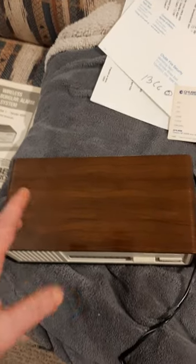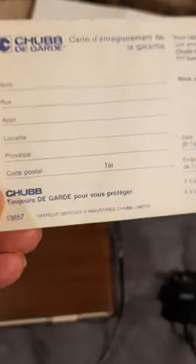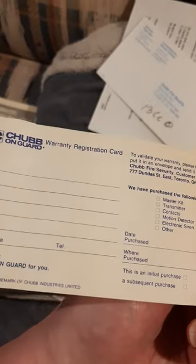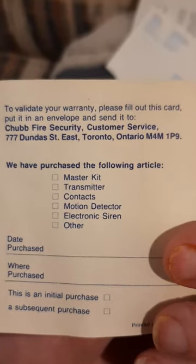I managed to find a date on here — I'll go into that in a bit. It's not as old as I thought, but it's still old enough to be considered vintage. Here's the warranty card. On the back — yeah, okay. I think that's just the French side, and then there's the envelope you'd send it back in.